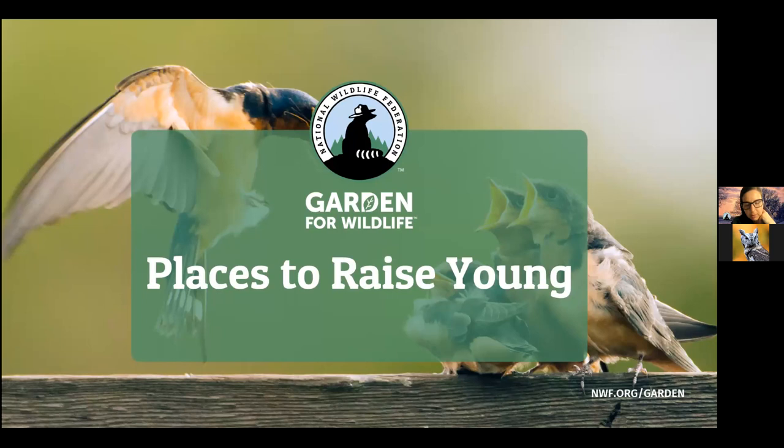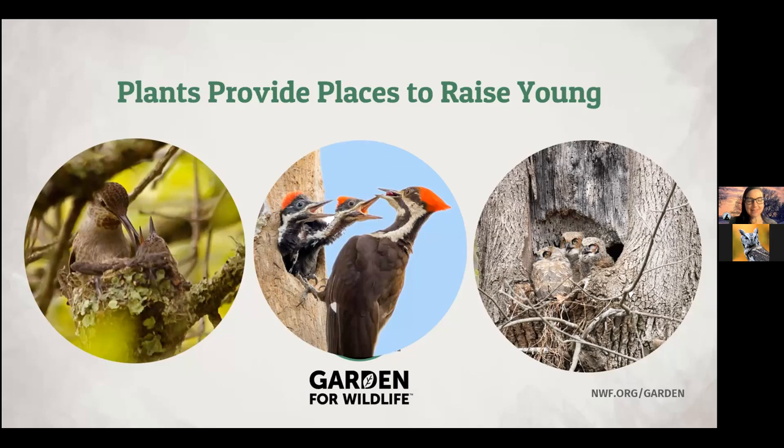Places to raise young are really important. It's great to feed a bird or provide places for small animals to find cover, but unless species have the space and the resources to find a mate, build a nest, lay eggs, dig a burrow, or successfully raise their young to adulthood, species will decline. Plants are the main way you'll provide places for wildlife to raise their young. Most birds nest within trees and shrubs — some build nests in branches, while others nest inside cavities within the trunks of trees. Some, like great horned owls, don't build nests but will use a nook between the branches and the trunk.